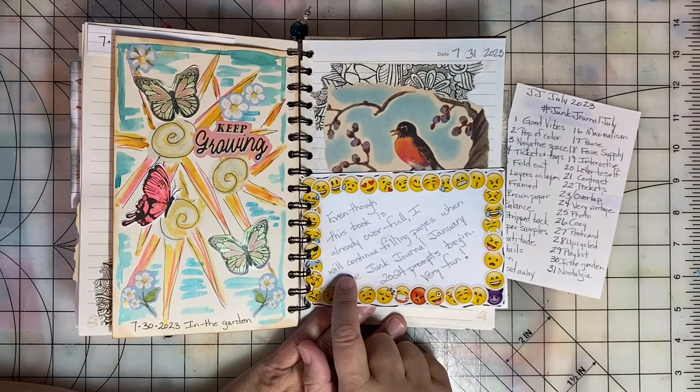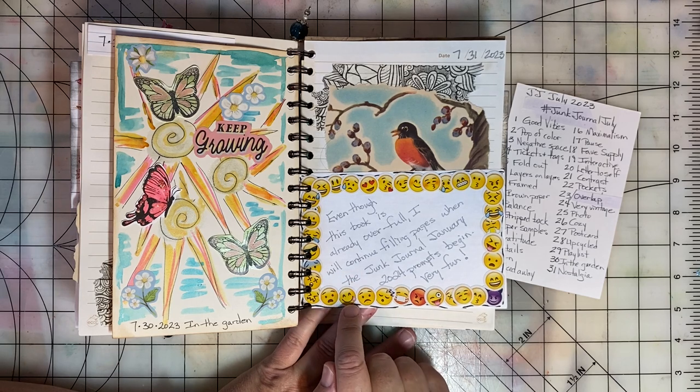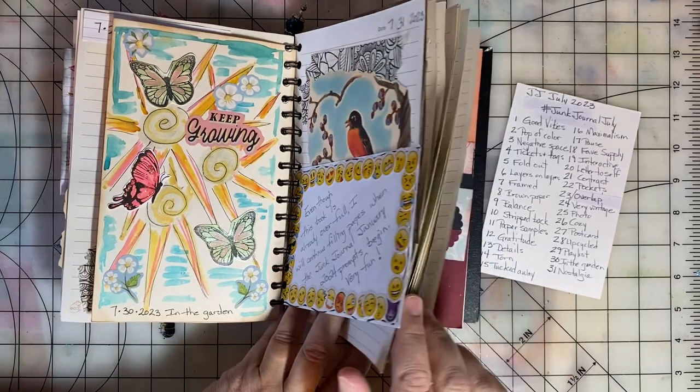I've made a note here that even though this book is already over full, I will probably continue filling it when the Junk Journal January prompts begin. I've got a lot of pages left.